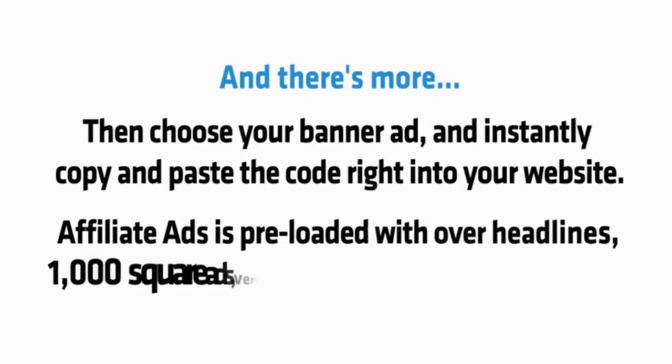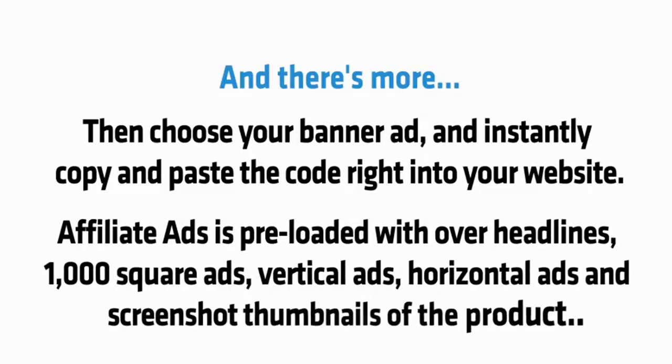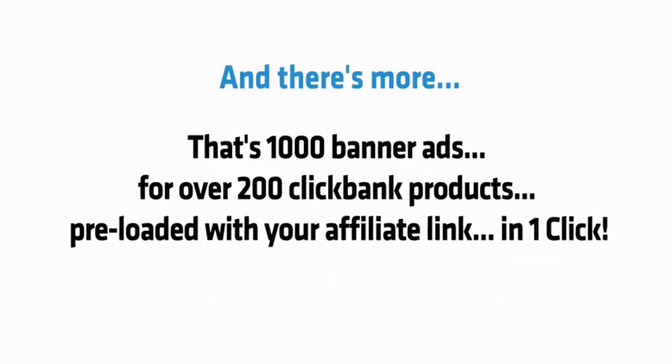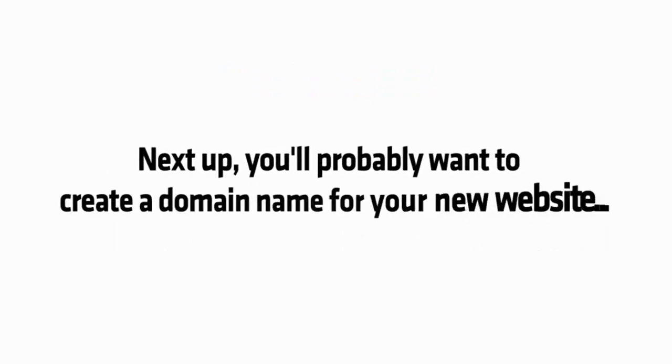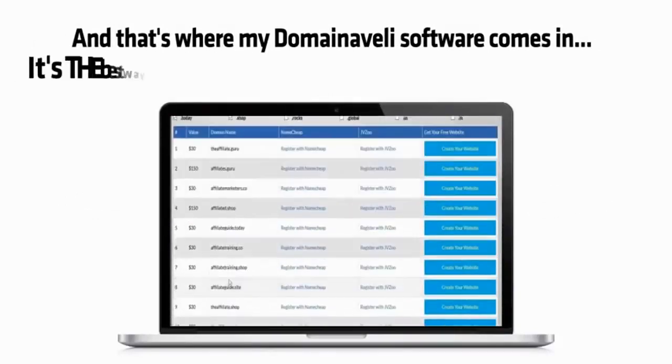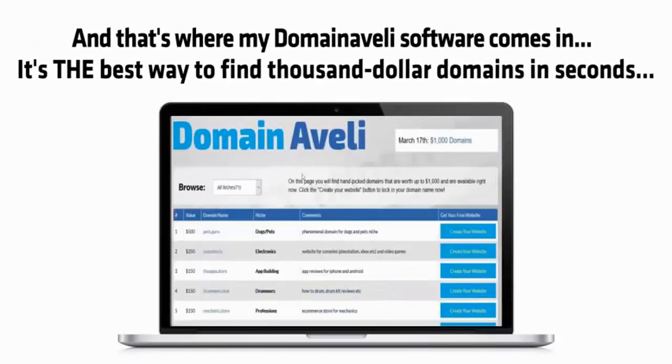Affiliate Ads is preloaded with tons of headlines, 1,000 square ads, vertical ads, horizontal ads, and screenshot thumbnails of the product — that's 1,000 banner ads for over 200 Clickbank products, preloaded with your affiliate link in one click. You'll probably also want to create a domain name for your new website. That's where my Domain Aveli software comes in — the best way to find thousand-dollar domains in seconds.